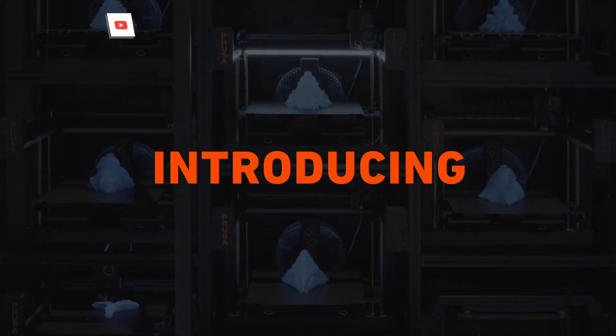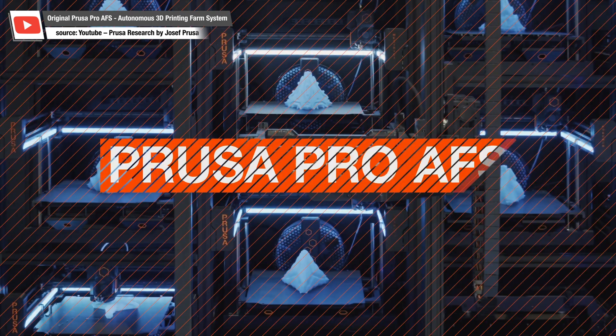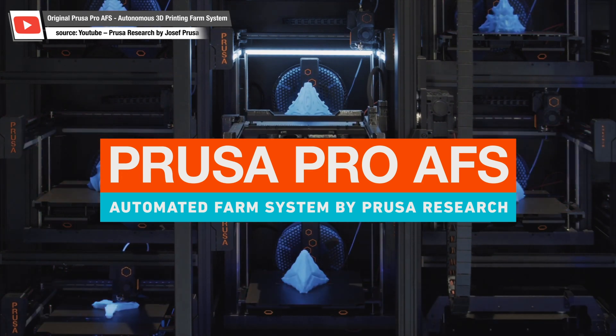My name is Tomislav Arnaudov, and I'm a lead developer of the Prusa AFS system, which we presented at Expo 2020 as a concept. Today, we are basically announcing it as a full product. What is AFS? AFS stands for the Automated Farm System.